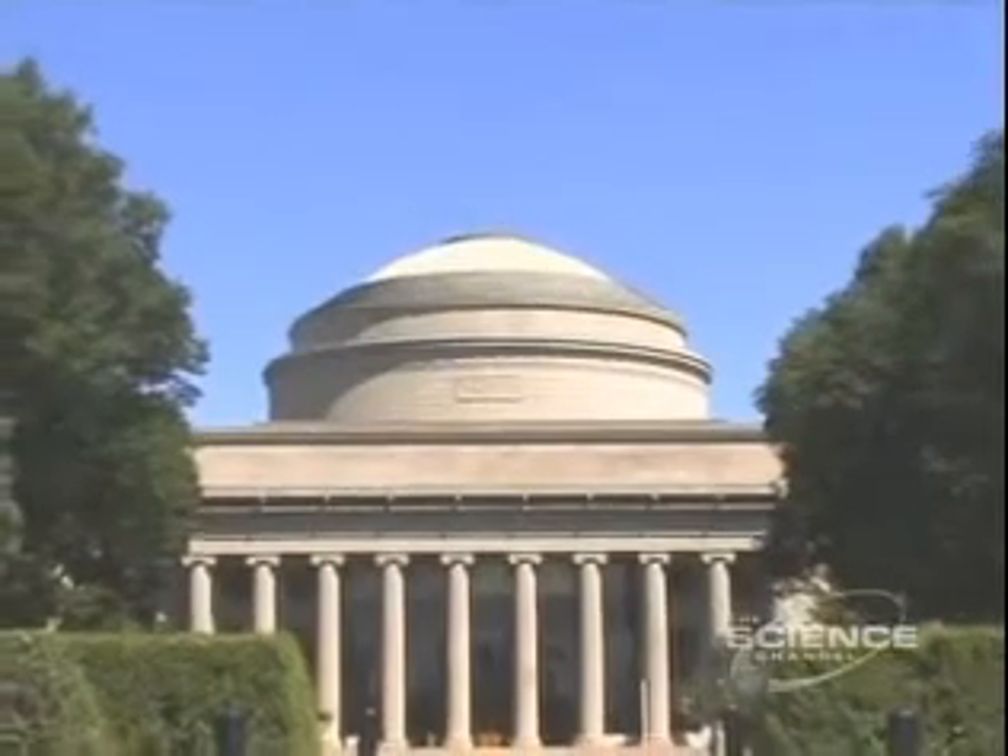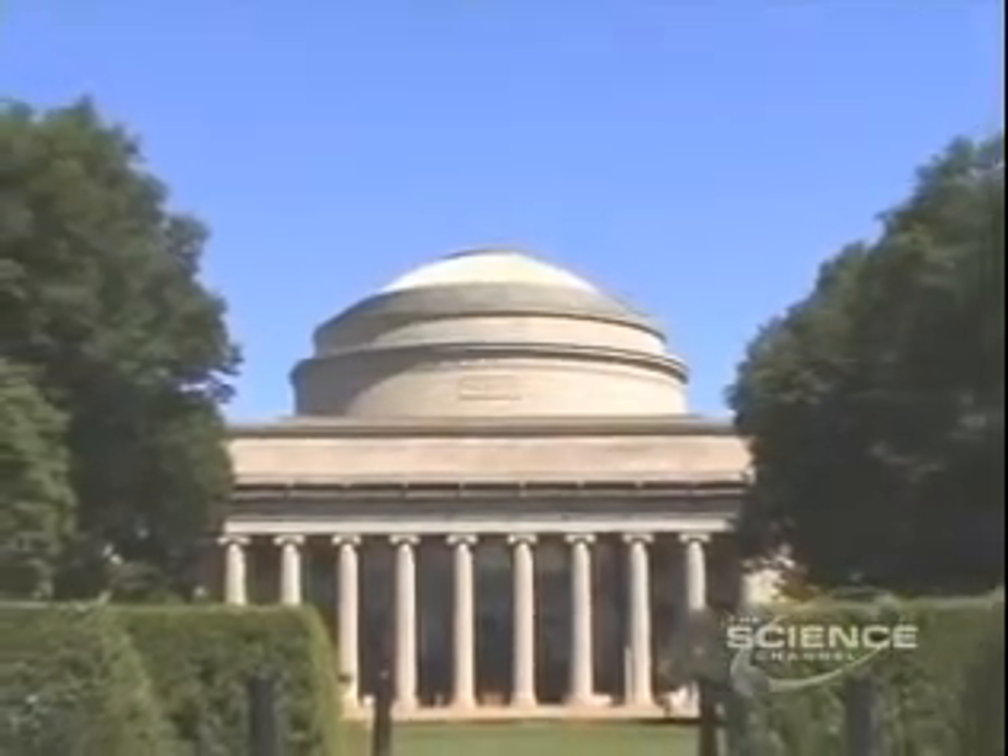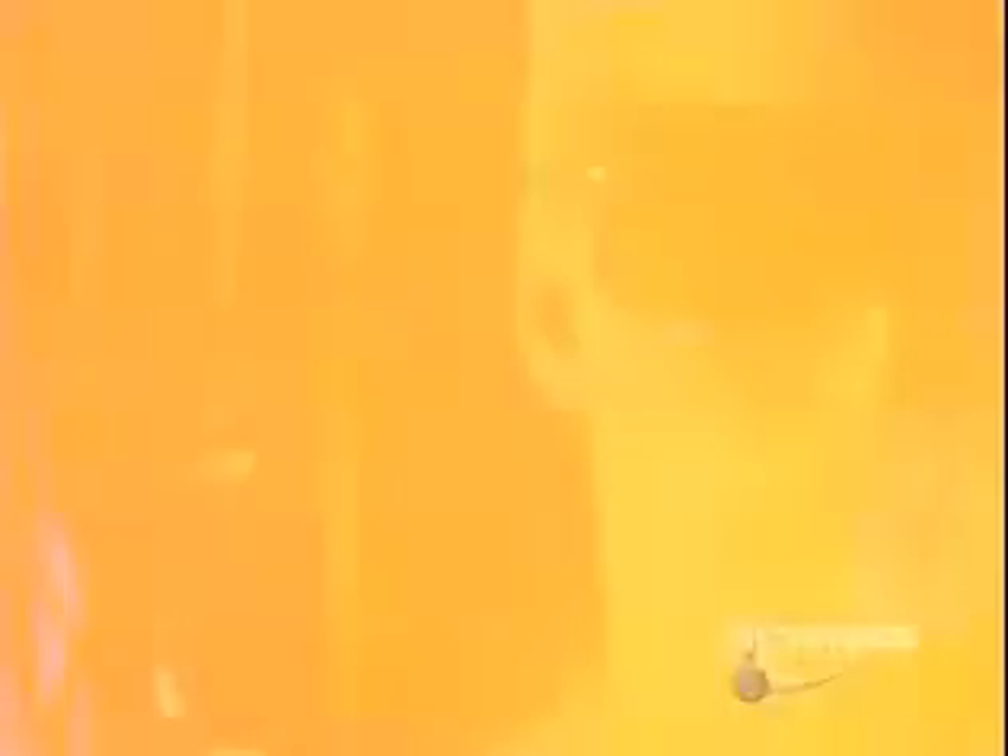At the Massachusetts Institute of Technology, Dr. Daniel Nocera is working on it. I started worrying about energy the day I became a scientist — how much energy we're going to need in the future, being carbon neutral.